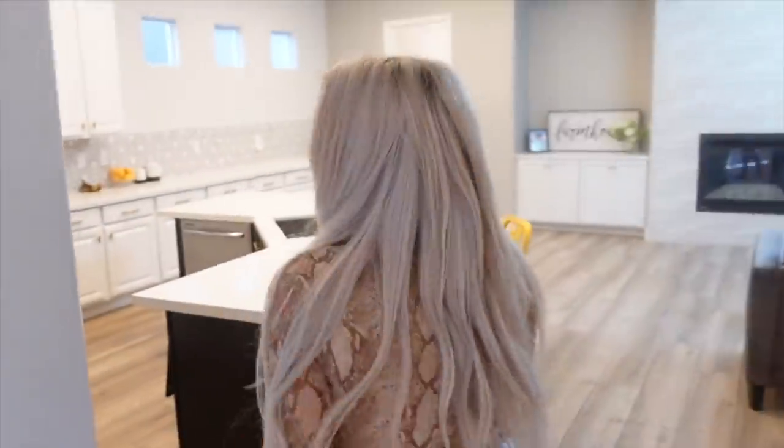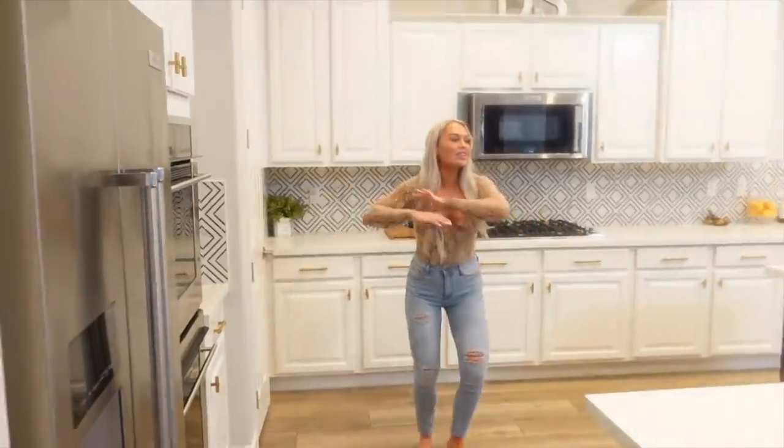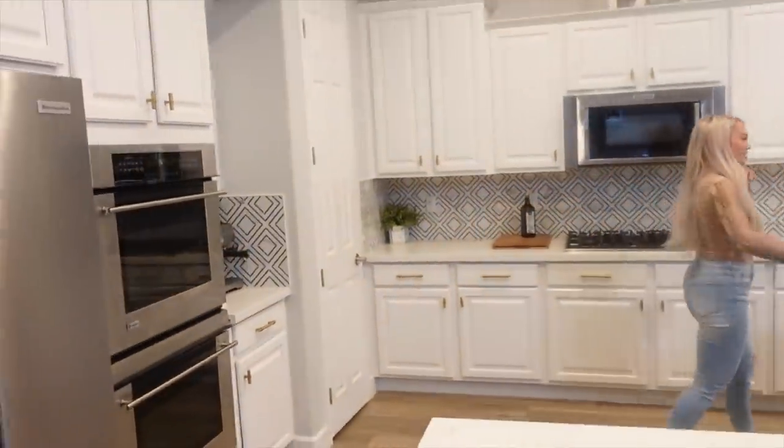We're having an extreme wind storm in Vegas right now, so we can't really show you much of the outside, but we can show you the inside. Voilà! Wow, you gotta get the whole span — let me get a good angle.